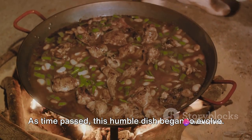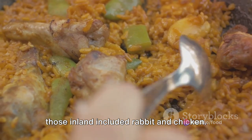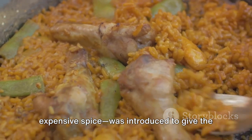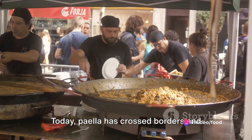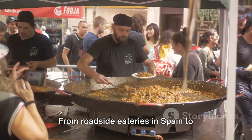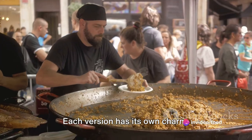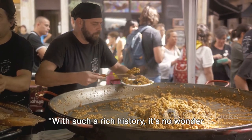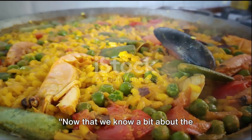As time passed, this humble dish began to evolve. The coastal Valencians added seafood, while those inland included rabbit and chicken. The use of saffron — the world's most expensive spice — was introduced to give the rice that distinct yellow color and unique flavor. Today, paella has crossed borders and oceans, becoming a symbol of Spanish cuisine worldwide. From roadside eateries in Spain to upscale restaurants in New York, this versatile dish has found a home, with each version reflecting the diversity and creativity of those who cook it.